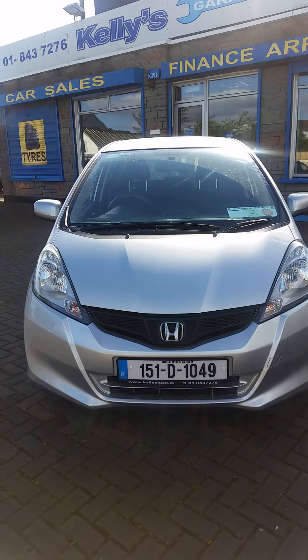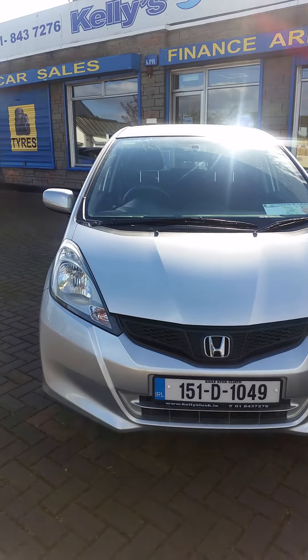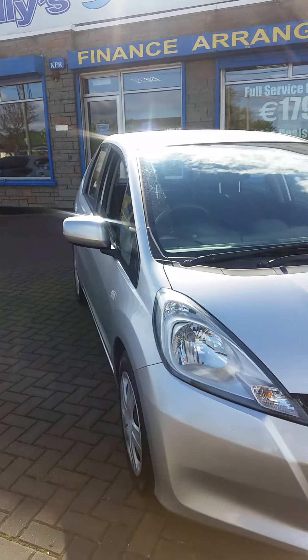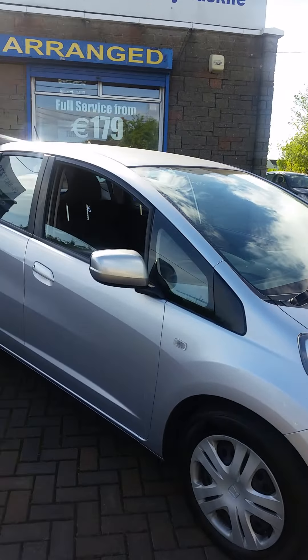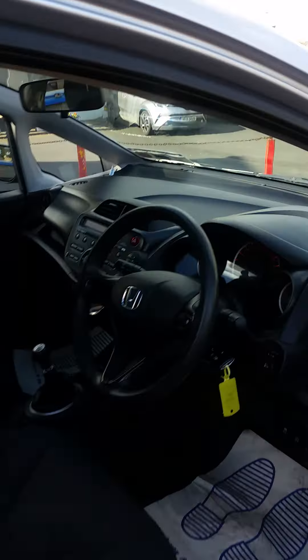Hi, it's Paul here from Kelly's in Lusk, and this evening I'm showing you our 151 Honda Jazz. This is an Irish car — I believe it's got two owners. These Hondas are absolutely fabulous; they're so reliable and so practical. This is the older model 15; there is a newer model, but the newer one is considerably dearer to buy now.